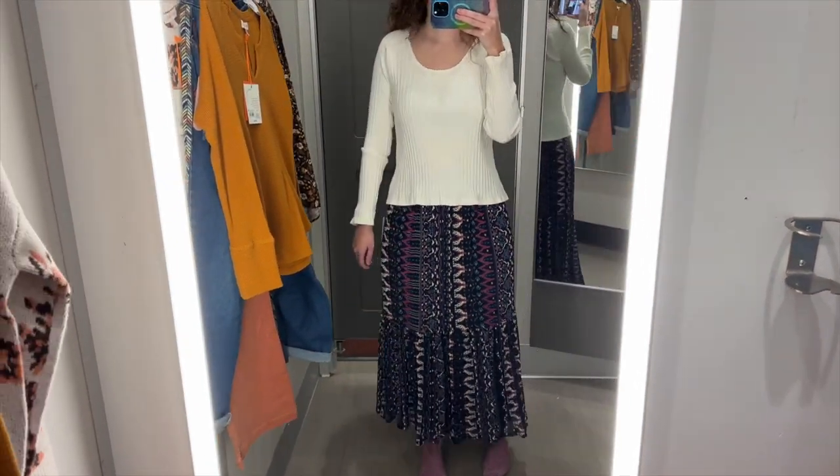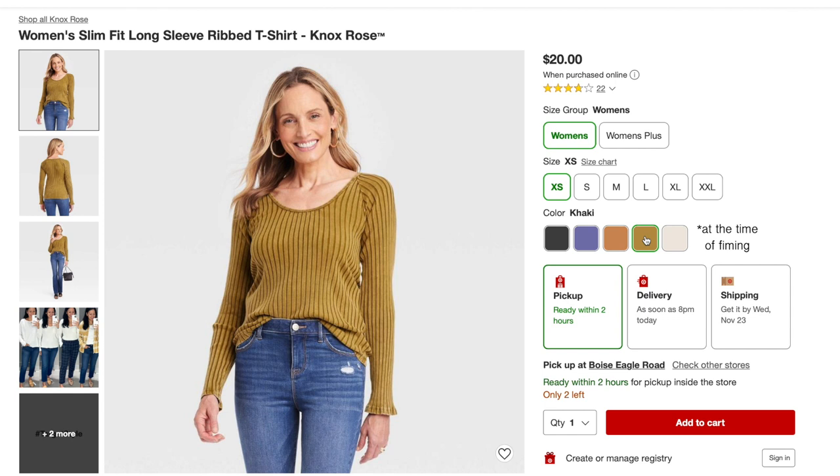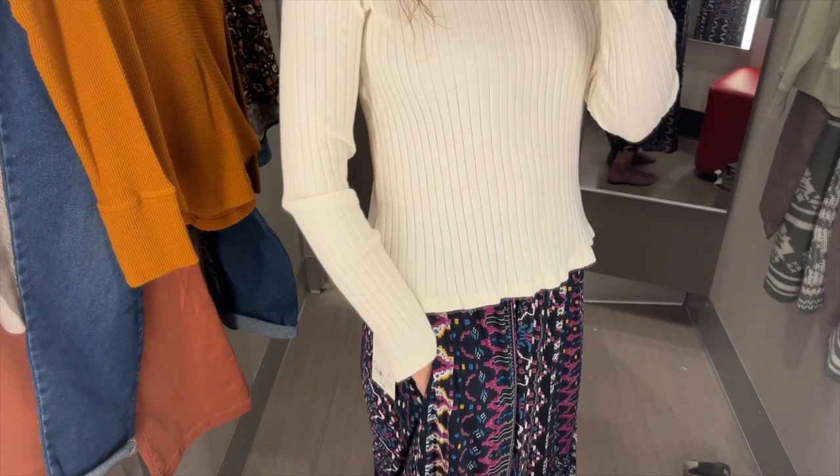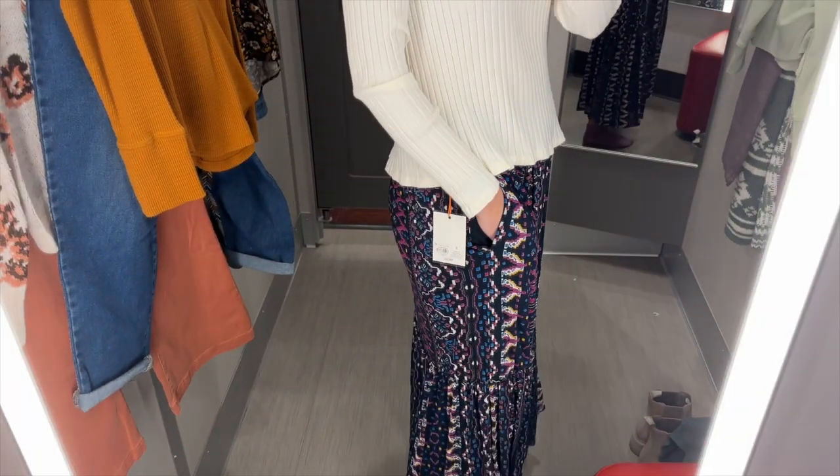The skirt also comes in a red floral with leaves and flowers. The top comes in mustardy brown, light orangey brown, purple, and faded black. And I noticed right at the end that this skirt does have pockets.